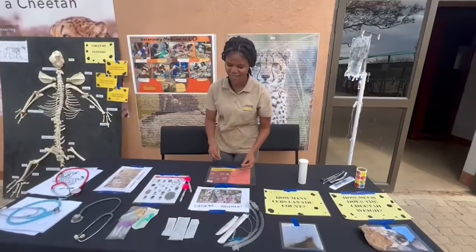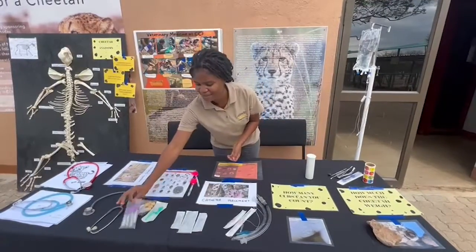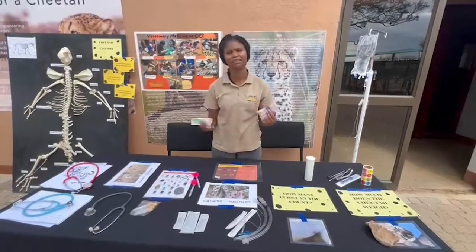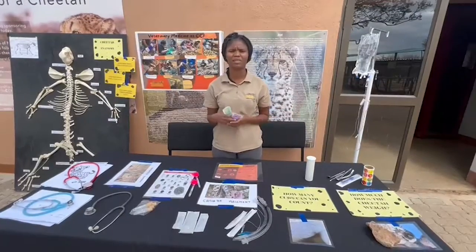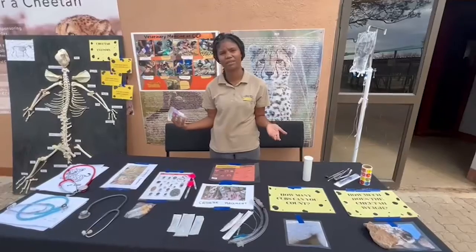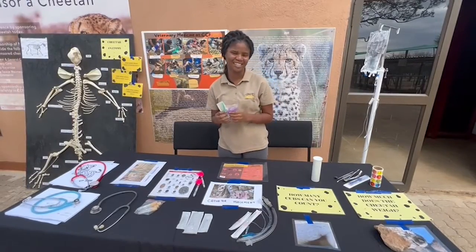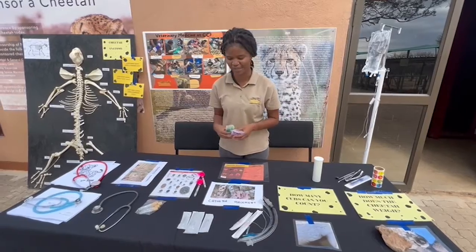We have a spread of routine instruments that we use with cheetahs. We have some things for blood tests. As our cheetahs get older we like to keep an eye on their liver health and kidney health — same as domestic cats, which you'll know can end up having kidney issues sometimes. With our older cats we can measure their kidney values and liver values and just see how their health is doing.